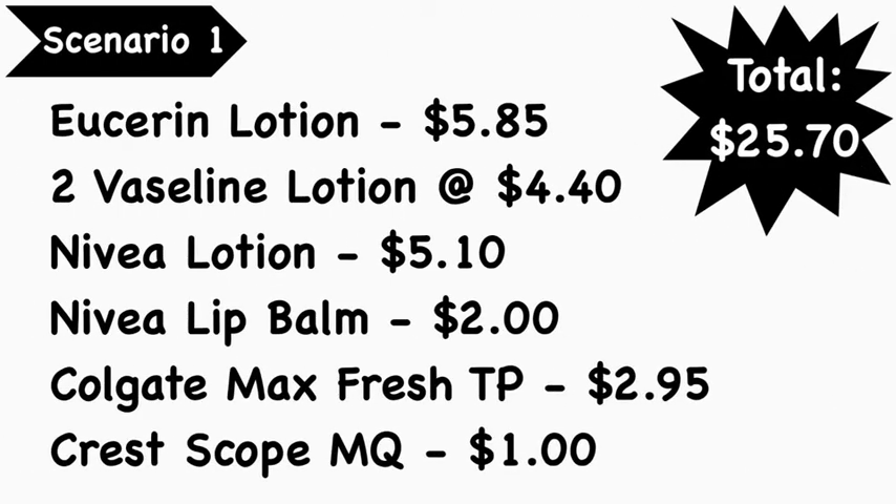Scenario number one: you're going to pick up the Suave lotion at $5.85, two Vaseline lotions at $4.50 each. If you notice the price did go up, at least in my area it did. Nivea lotion $5.10, Nivea lip balm $2.00, Colgate Max Fresh toothpaste $2.95, and the Crest Scope mouthwash at $1.00.